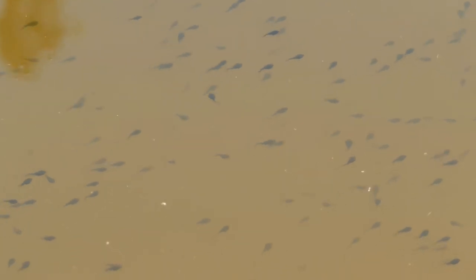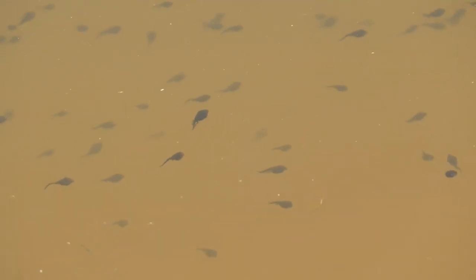Now in this footage they're just starting to get their back legs. They don't actually leave the water until they have all four legs. Once that happens they are land bound — they all come out of the water and come all the way up to the cabin.